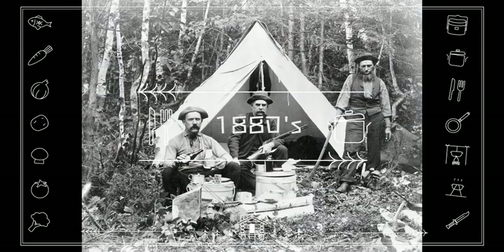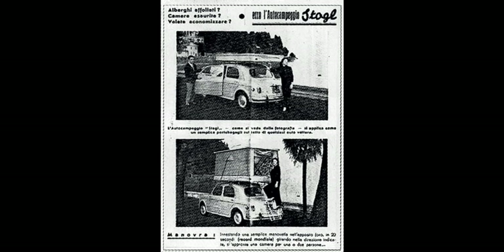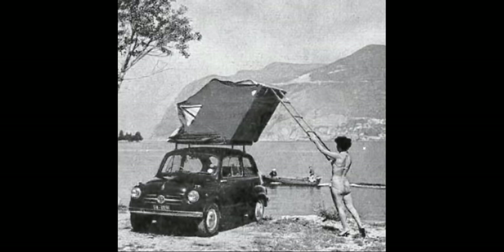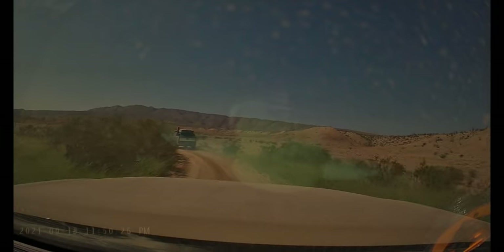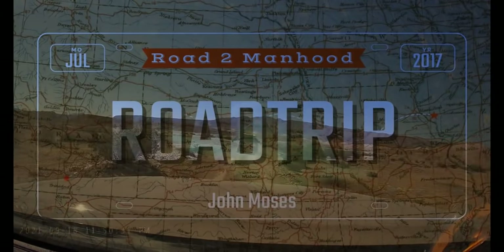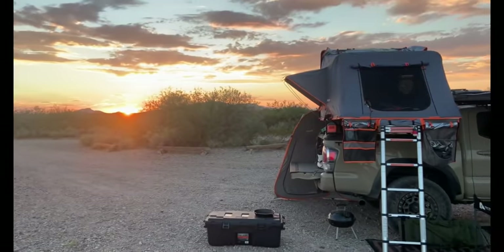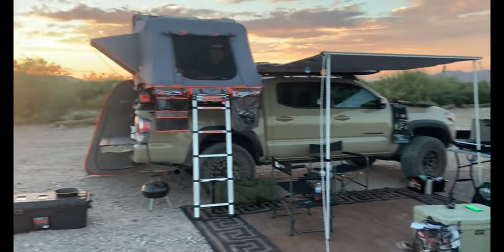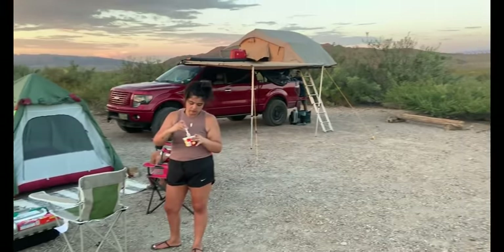Ever since the UK popularized camping as a pastime in the 1880s, there have been many efforts to lessen the load of once-primitive gear to make it as convenient as possible. The rooftop tent is one of those efforts. The thought of having a tent on top of a vehicle has been around since the 1930s but just now started growing in popularity. As more people clung to the outdoors, the idea of conveniently and quickly preparing a home away from home, safely away from ground elements, seems like a no-brainer. But let's take a deep dive on what needs to be considered before you make the purchase.